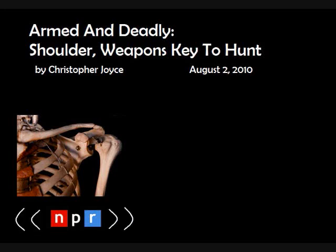Of all the things that make human beings unique, one that gets overlooked — literally — is the shoulder, and it did no less than alter the course of human evolution. As NPR science correspondent Christopher Joyce reports for our series The Human Edge, the shoulder gave us survival skills we never could have imagined without it.